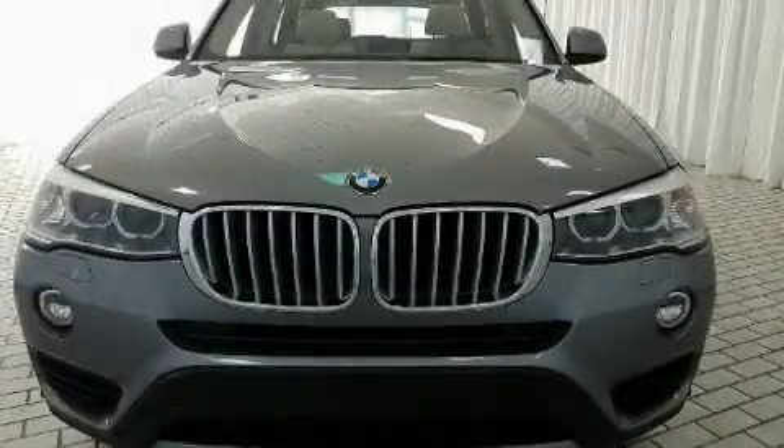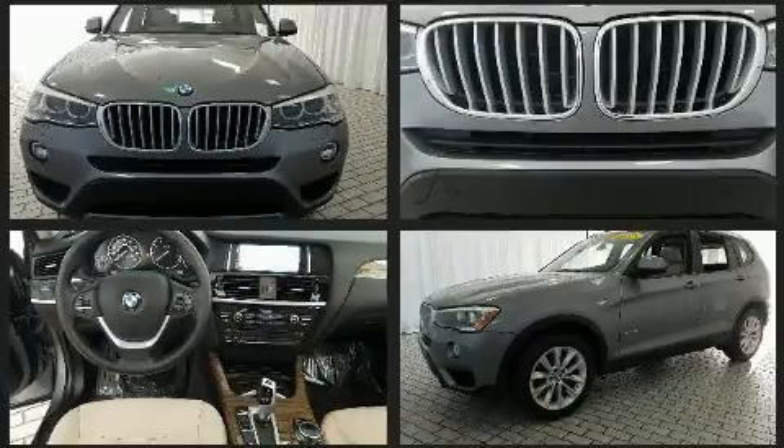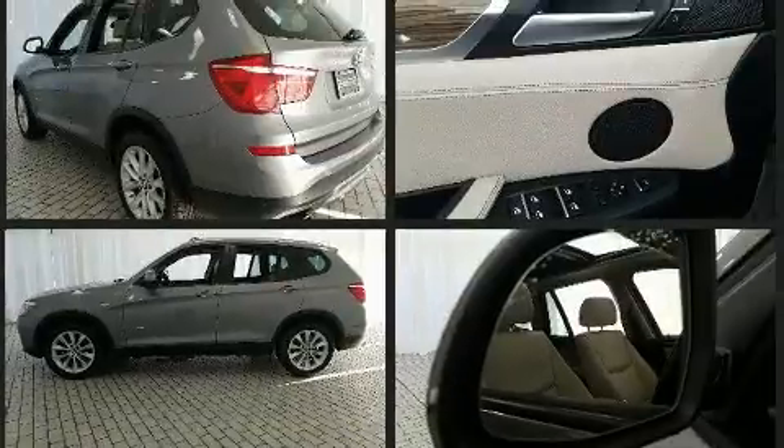The 2015 BMW X3. It features all-wheel drive versatility, an automatic transmission and a two-liter four-cylinder engine. A turbocharger is also included as an economical means of increasing performance.